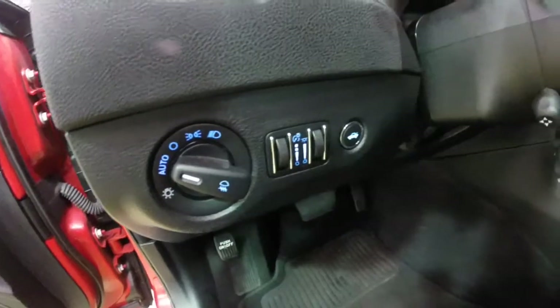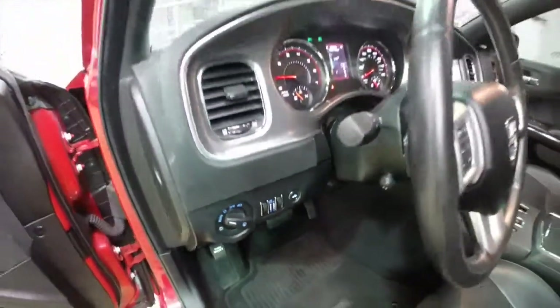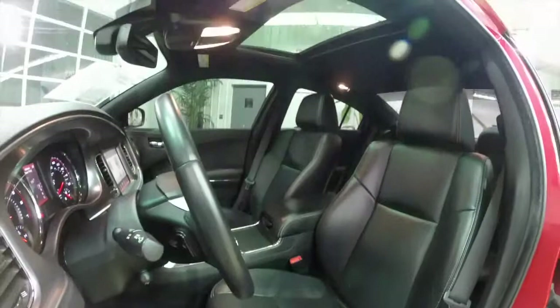Automatic headlamps with fog lights, ambient lighting, and we'll get a good look at the white contrast stitching with the perforated leather inserts.